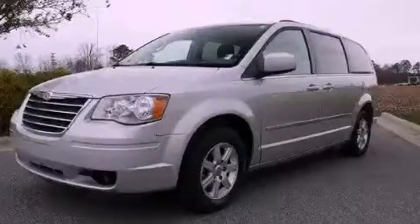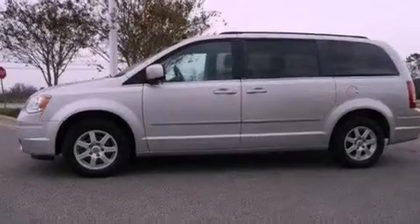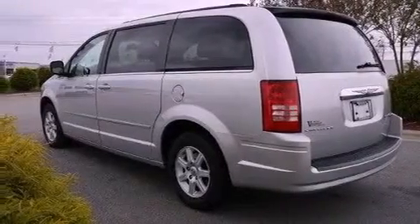This is a brand new 2010 Chrysler Town & Country — enough comfort and space for the entire family. It has a 3.8 liter 6-cylinder engine and a 6-speed automatic transmission.